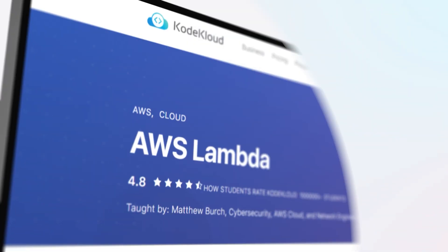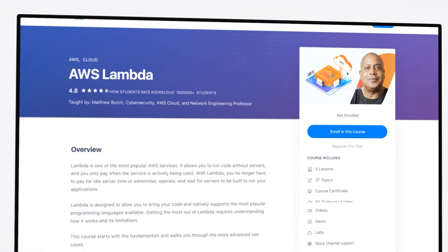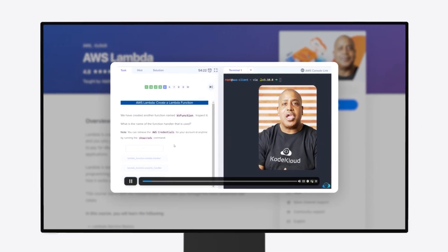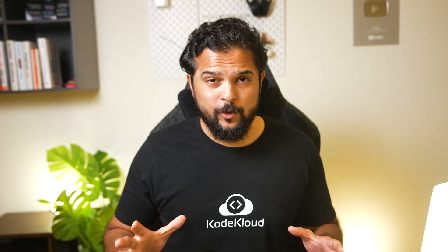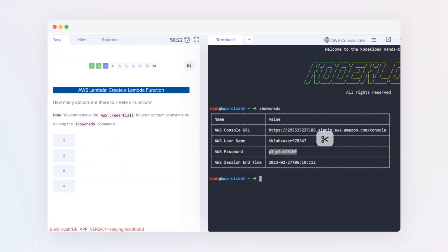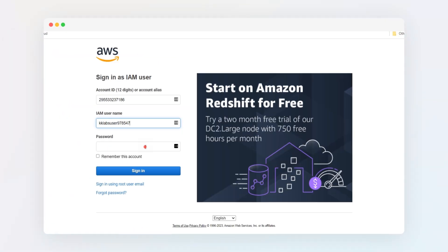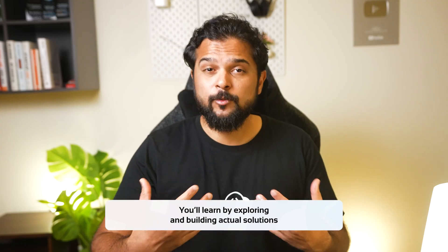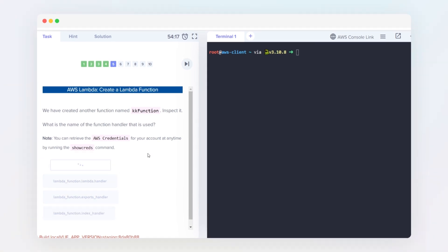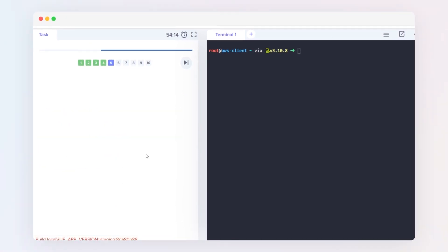The next big course we released is the AWS Lambda course. This is the first of many AWS courses planned for this year. In this course, Matthew Bertz simplifies Lambda for absolute beginners. We're introducing a new way to learn cloud services using a hands-on approach, with challenge-based lab activities after each lecture where you'll be provided with real AWS account access and learn by exploring and building actual solutions. As with all of our DevOps courses, our cloud labs will validate your tasks and give you feedback instantly.